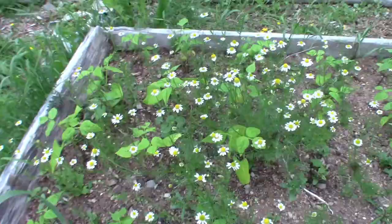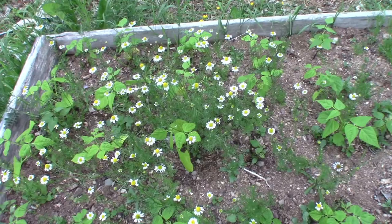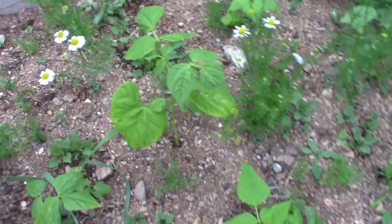The beans in this bed are doing really nicely. And as you can see, the chamomile — I'm going to come out tomorrow and pick most of these flowers. They'll flower all summer and you just leave some flowers to go to seed, but most of them you can pick. The best time to pick them is when they're straight out like this. Back to the beans — see, they're growing nicely.